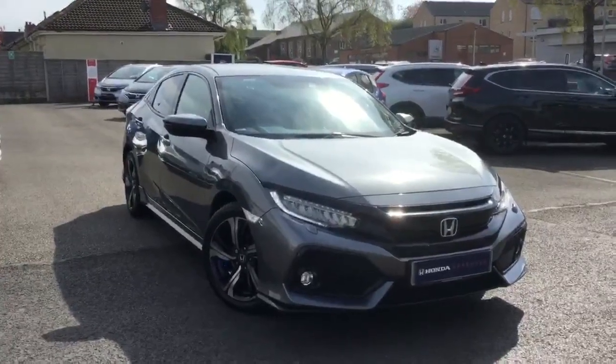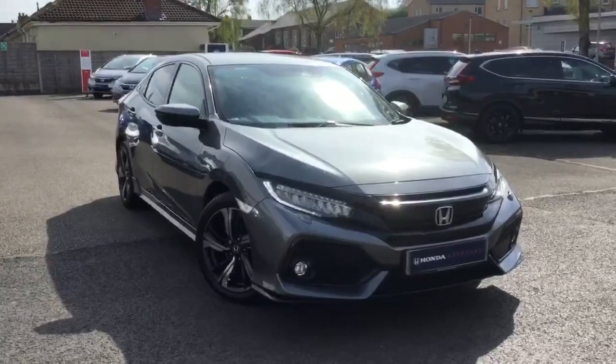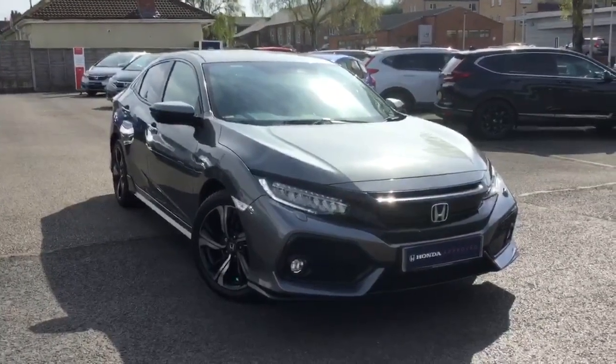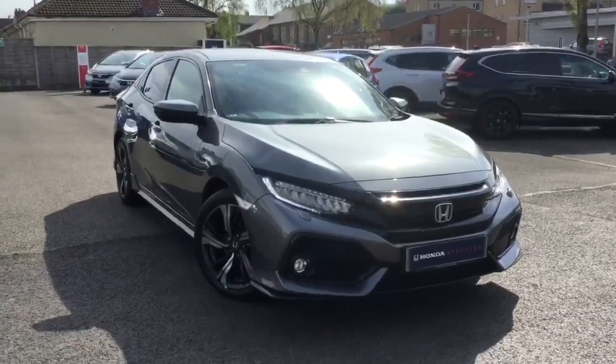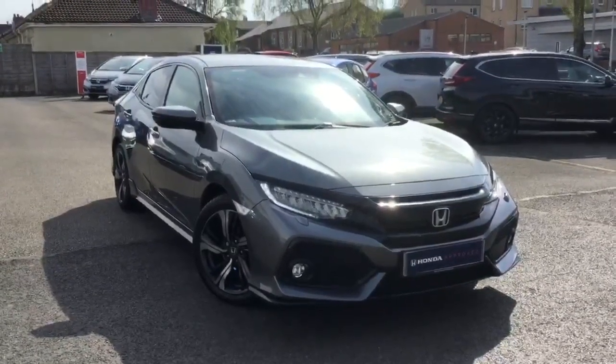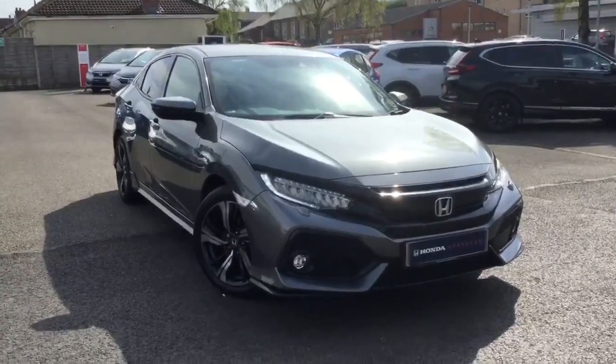The car looks absolutely superb — you won't be disappointed. The sunlight is quite bad today so sorry about that, but if you would like any more information on this car or any of our other cars, please don't hesitate to contact us on 01254 245 666 or 01200 423 108. Thank you for watching.